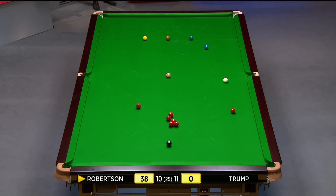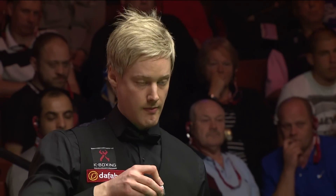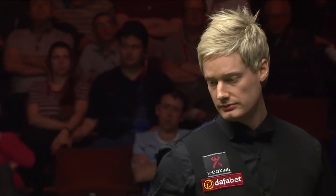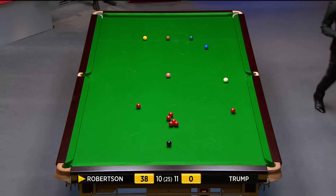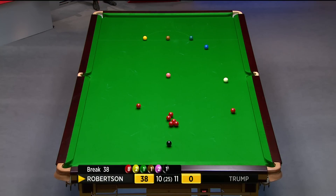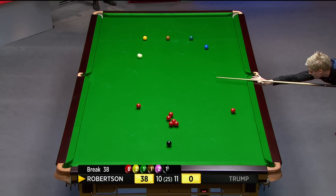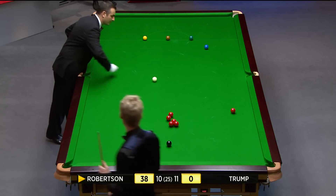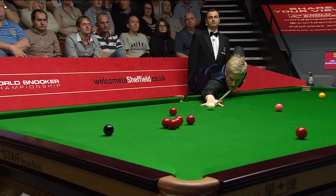Thirty-eight. Just can't get pinpoint at the moment — it's been hard work for thirty-eight. I don't know what the colour sequence has been, but it's been a few low ones — yellows, greens, browns, no blues, pinks and black, everything but a blue. Well, this could be good. Red at the top of the pack is available. What a lovely shot — what a fabulous shot, Terry. He's got a perfect angle to get onto the black. Wonderful shot, deserves what he gets from this now.